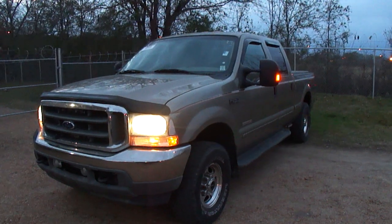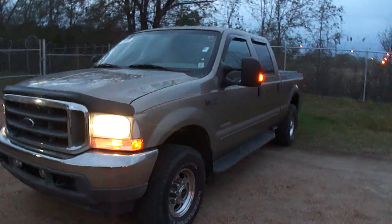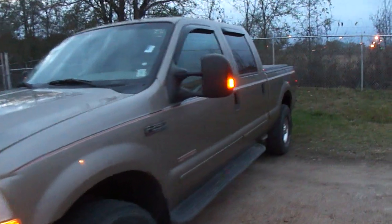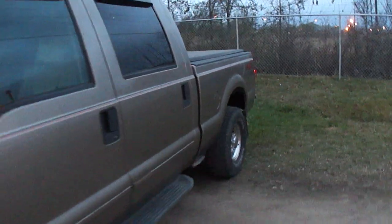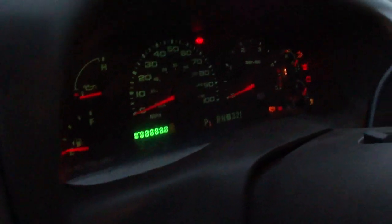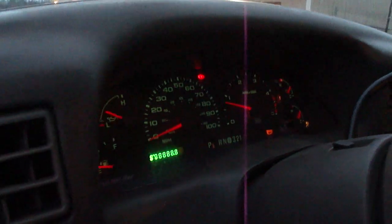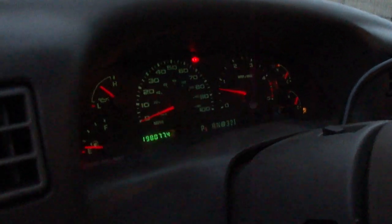It's a crew cab short bed, has the FX4 off-road package, has just about every option you can think of. It's a 2003 model, has the 6.0 Power Stroke diesel. Now before you ask, it's had all the 6.0 stuff done to it. As you can see, 198,000 miles, cranks right up, no warning lights lit.